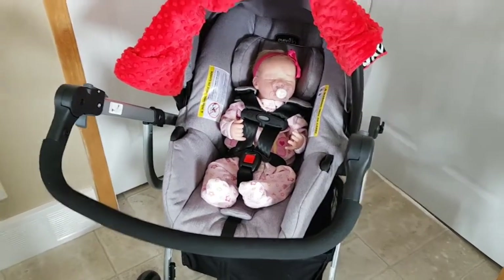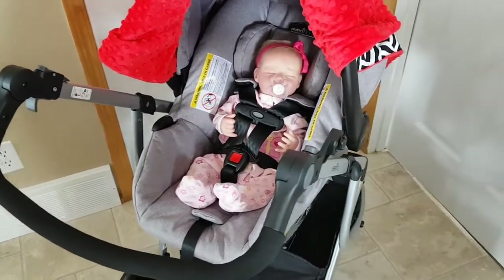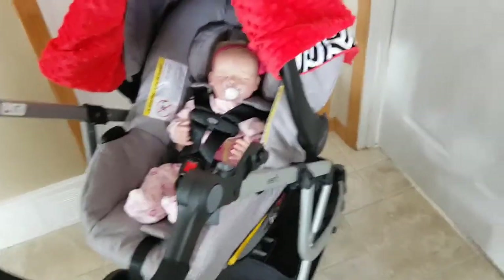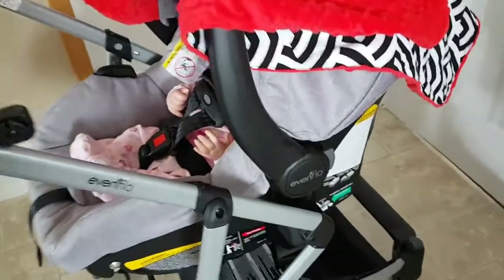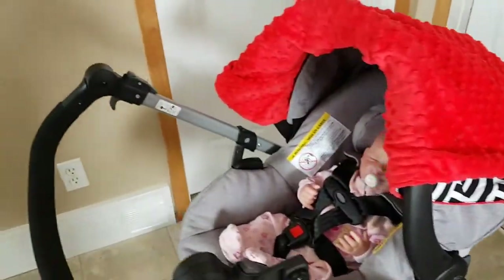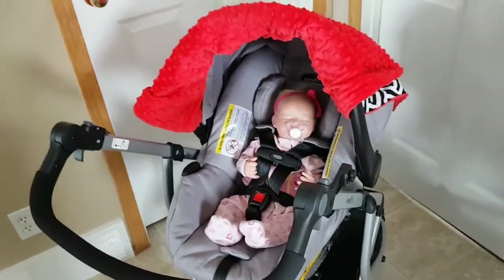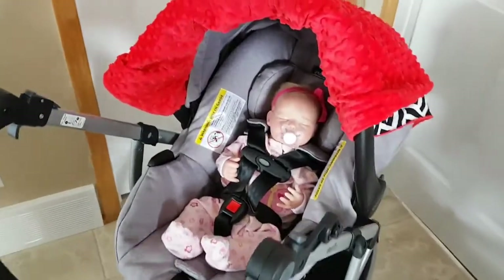It clicks in easy enough, but finding the sweet spot to get the car seat to sit on the supports takes a little finagling sometimes. Other than that it's great.